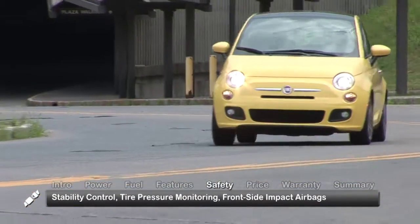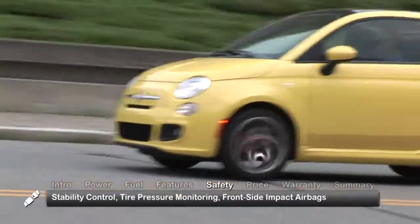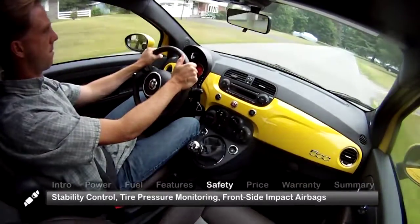Standard safety features include electronic stability control, a tire pressure monitoring system, and a full complement of front and side impact airbags.